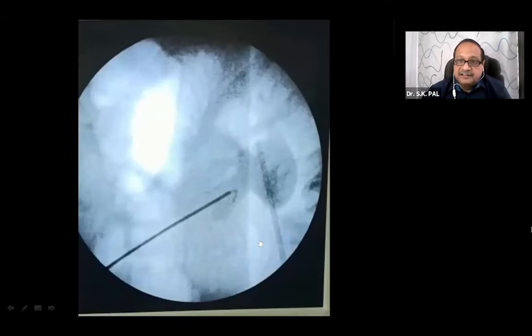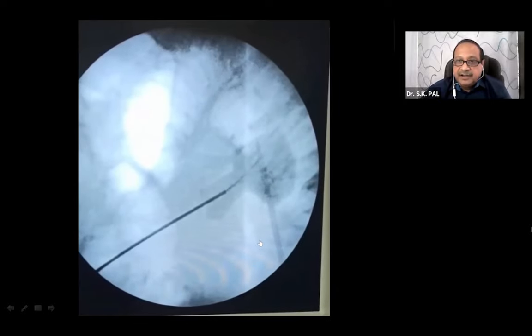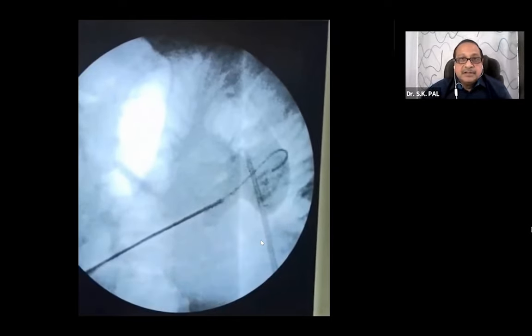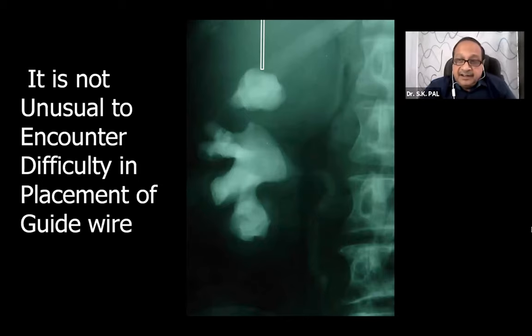The J-tip guide wire progresses through the pelvic calyceal system with its convex border - it is non-traumatic, it will hit the pelvic wall and bend, making its own space. Straight-tip guide wires like zebra guide wires are likely to make submucosal tunnels and can perforate. The J-tip finds its path with the soft semicircular part forward, minimizing false passages and perforation. Unlike zebra and terumo which are slippery and tend to slip out when you need them most, the J-tip wire stays in place.